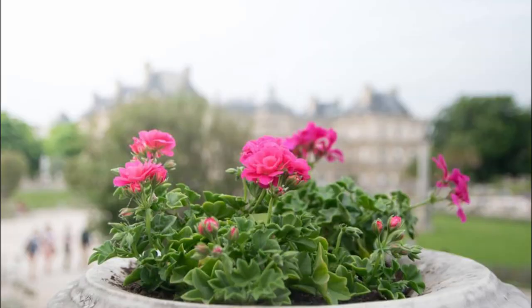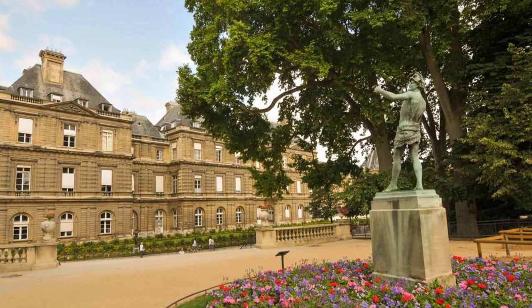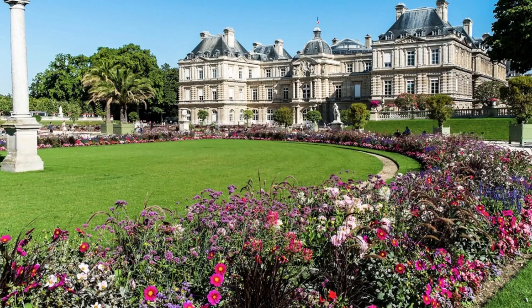Escape the hustle and bustle of the city and retreat to the tranquil oasis of Luxembourg Gardens, located in the heart of Luxembourg City. Explore manicured lawns, colorful flowerbeds, and serene water features as you stroll through this picturesque park. Admire statues, fountains, and sculptures scattered throughout the gardens, including the iconic Monument of Remembrance, which honors the fallen soldiers of World War II. Relax on a bench beneath the shade of towering trees, or enjoy a leisurely picnic with family and friends.